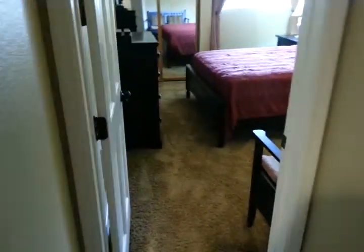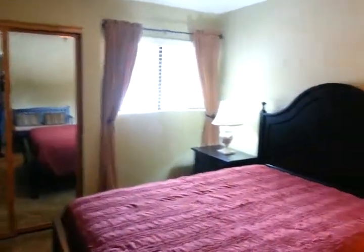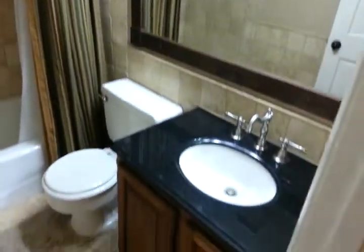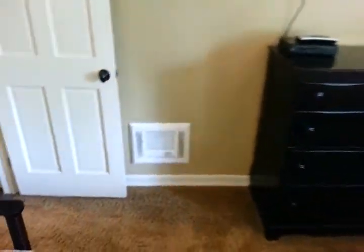Let's look at the master bedroom first. The unit is sold fully furnished. It's got some electric wall heaters.